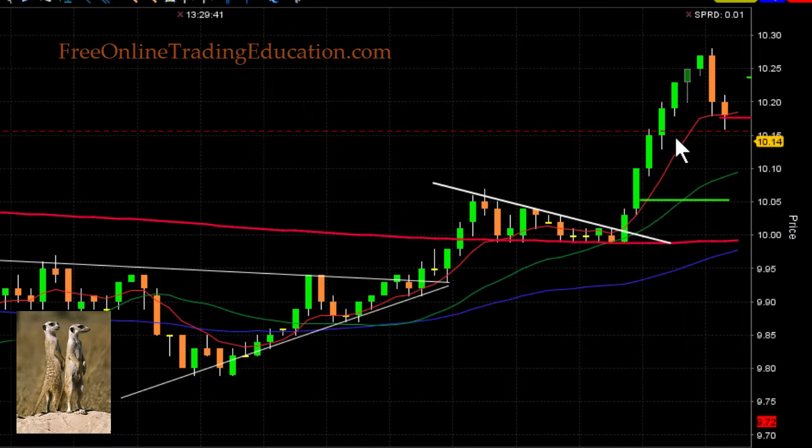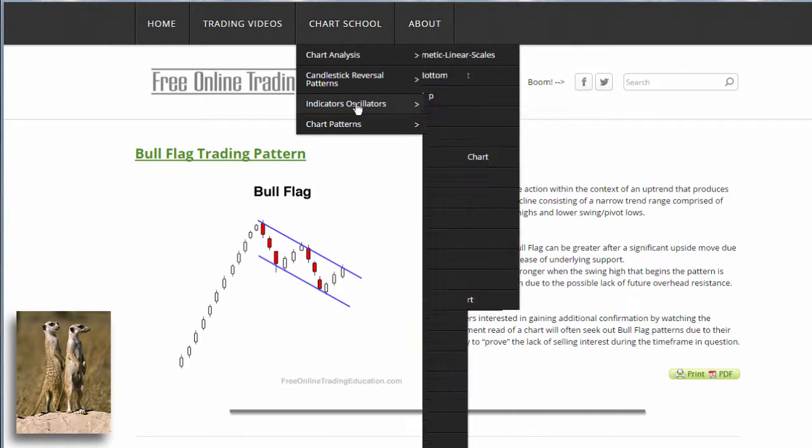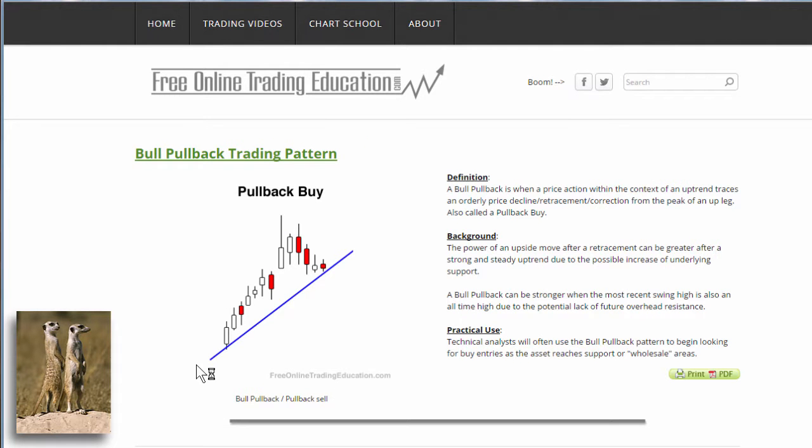So now what I was setting up was called a bull pullback. It came down here to a line of support and it's starting to run up. If you want to know more about the pullback trade, go to FreeOnlineTradingEducation.com and go to Chart Patterns, then Bull Pullback. In this case, it ran up and pulled right back to that pivot line and started to roll back up. If it continues to roll up, we want to get long because the odds are in our favor.